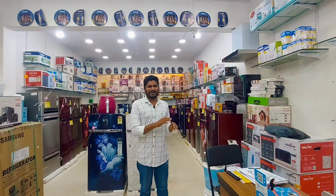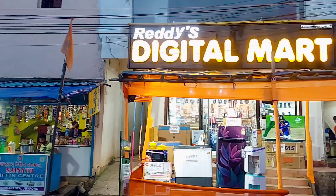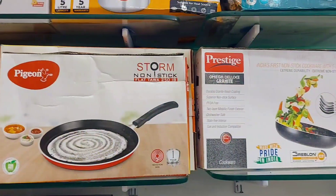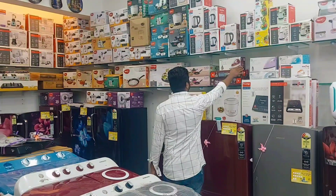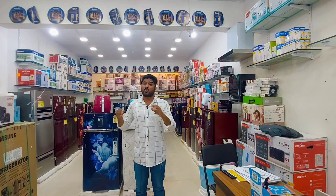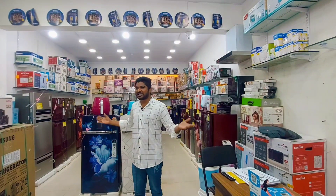So friends, I have to let you know that these items are available. Starting from TV, refrigerator, AC, mobile phone, washing machine, grinder, oven, chimney, phones, and water purifier — there are a lot of items that are available here.